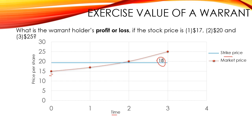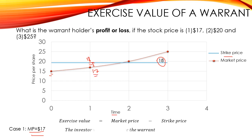Let's see what happens to the exercise value in case 1, where the market price is equal to $17. Here the market price is $17, however the strike price is equal to $18. As you can see in the graph, the market price is lower than the strike price, so a rational investor would not pay $18 for a stock that is worth $17. In this case, the investor will not exercise the warrant.